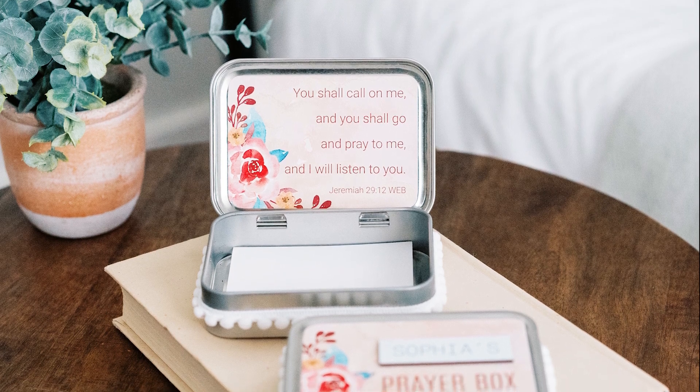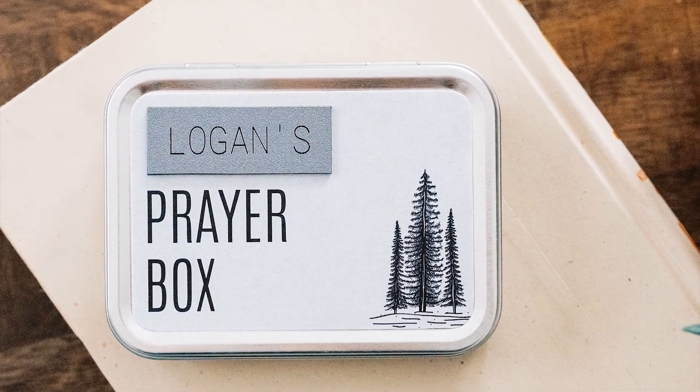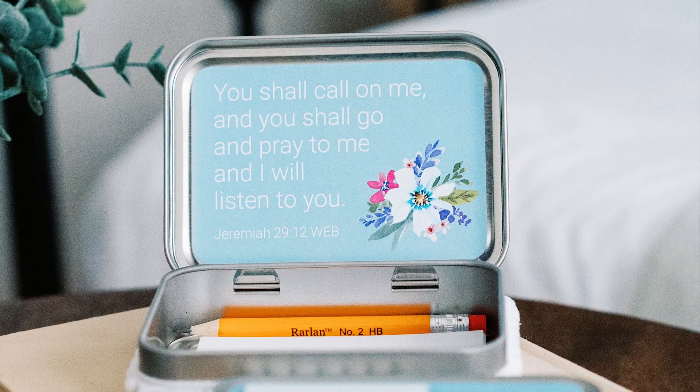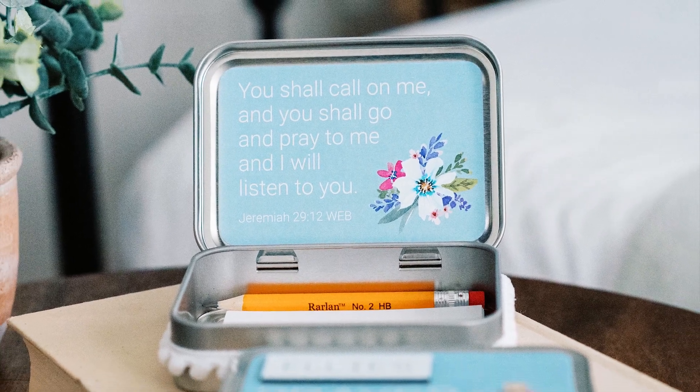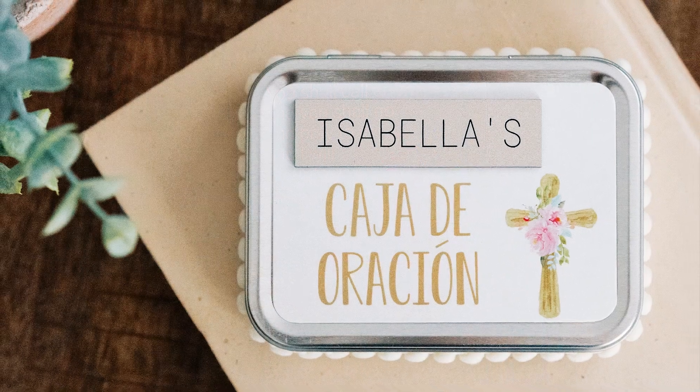Each box comes with a personalized laser engraved nameplate on the front cover. We offer a variety of styles so you can find one that truly fits the personality of the recipient. Inside the tin cover, we offer a few options including two Bible verses and the Lord's Prayer, and we also offer a couple of styles in Spanish.